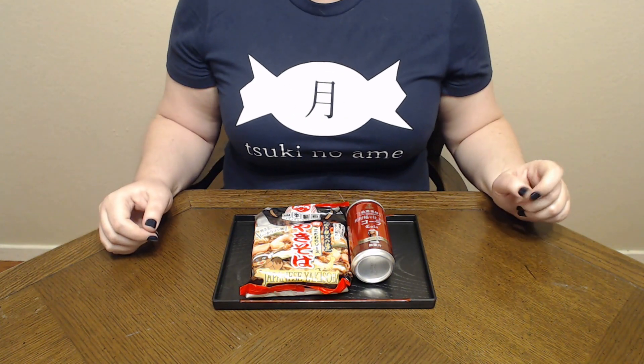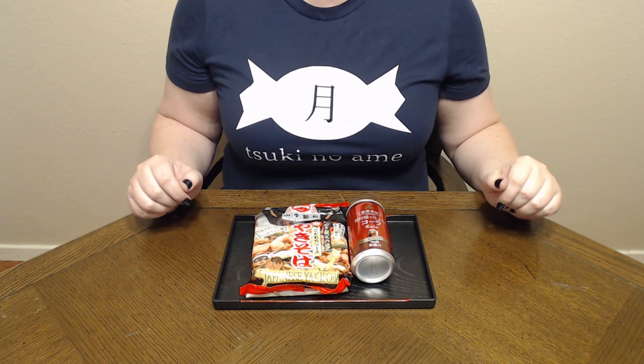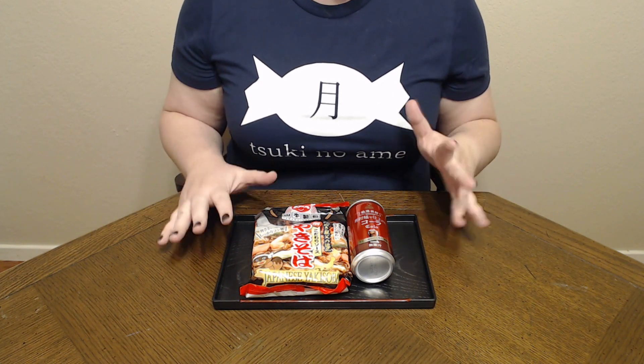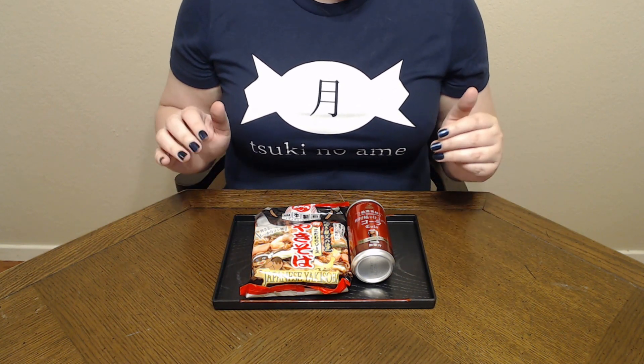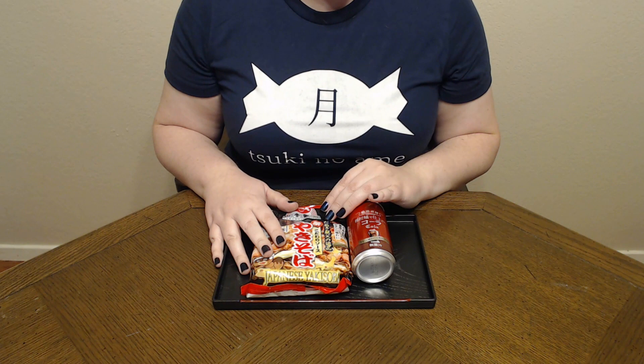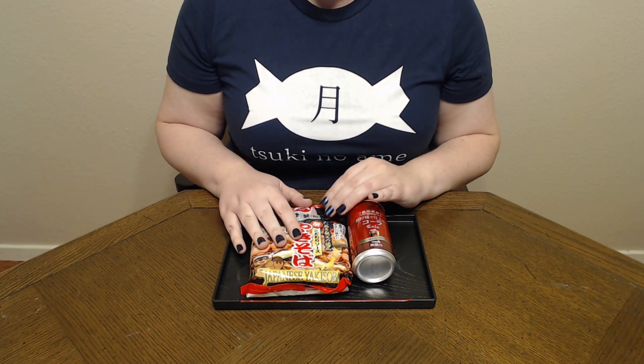Konnichiwa and welcome to Tsuki no Ame where we try Japanese snacks and treats. Today we're doing something a bit different as I'm sure you can see. When Tokyo Treat sent me over my stuff this month they included this package of what they called Tanaki Yakisoba.